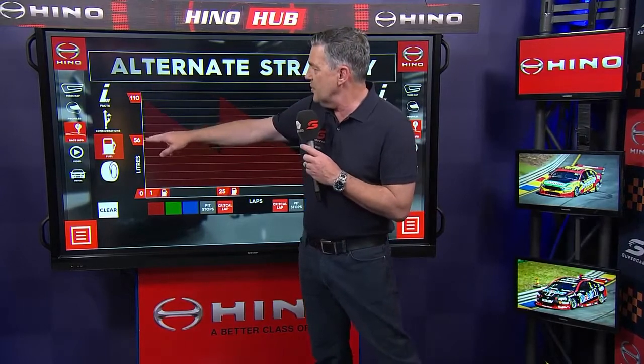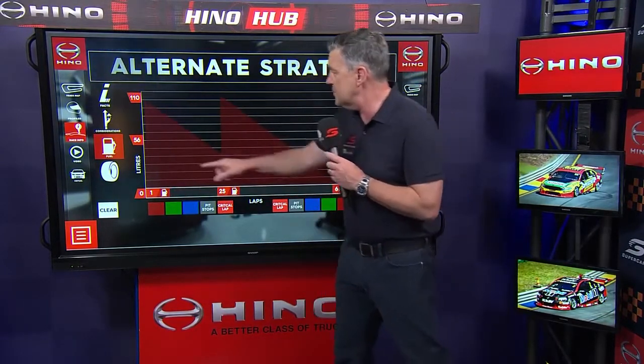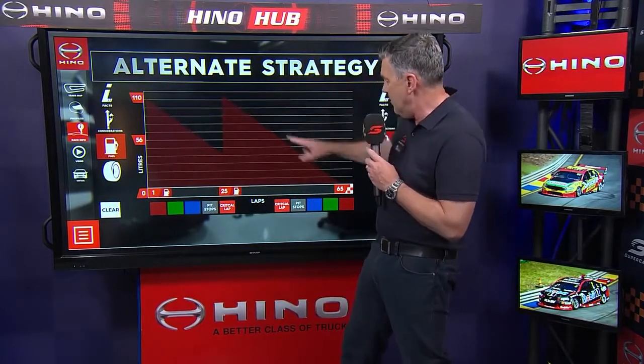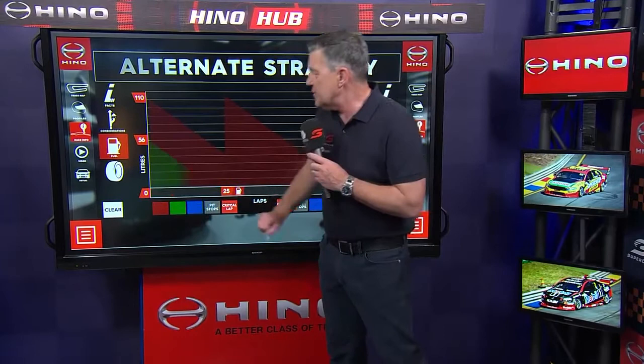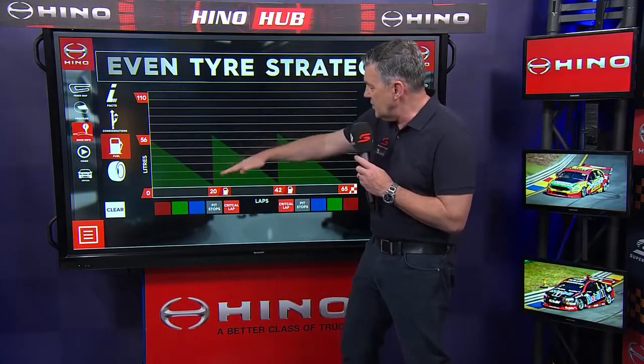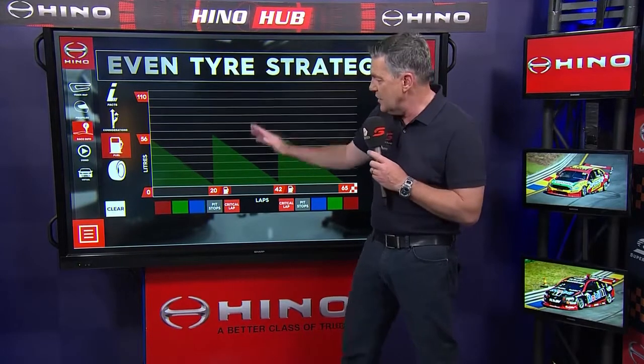Alternate strategy — can't see a huge number of people doing this one, but with fuel on this side and laps on this side, coming in early, grabbing the first dose and running out to about the critical lap and then taking it through to the end. Even tyre strategy basically deals with it like the name suggests — both fuel and tyres played evenly.